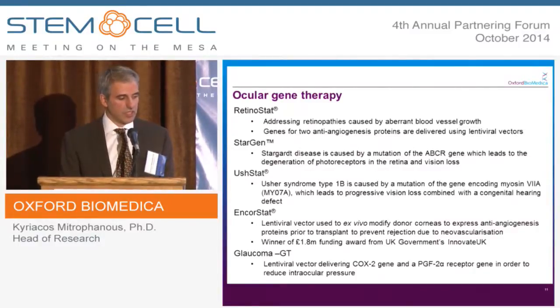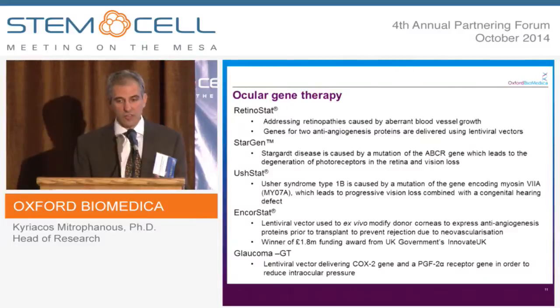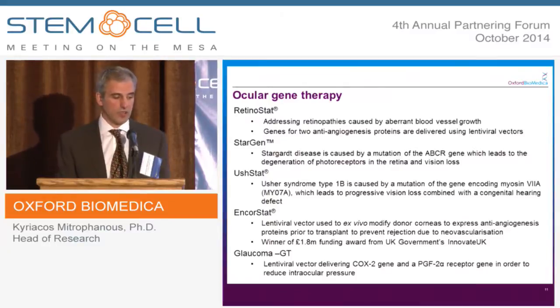Oncostat is a corneal graft — a genetically engineered cornea — that prevents blood vessel formation. By preventing blood vessel formation after engraftment, you prevent immune cells entering the graft and rejecting it. We have a UK grant from Innovate UK to fund the clinical trial, which is happening early next year.